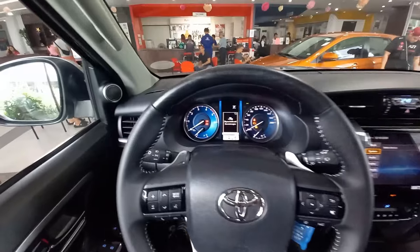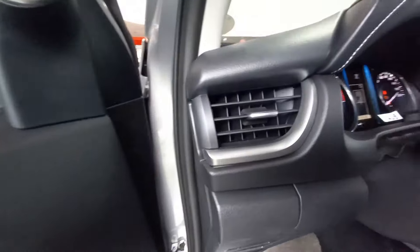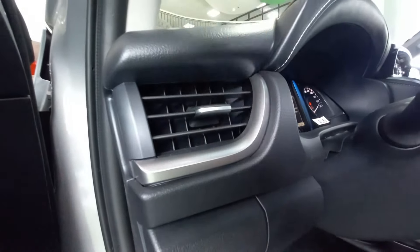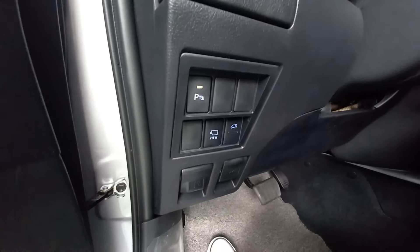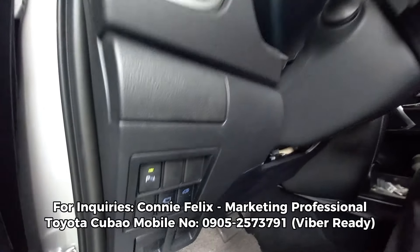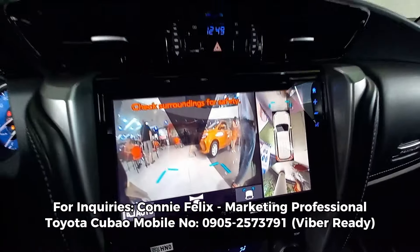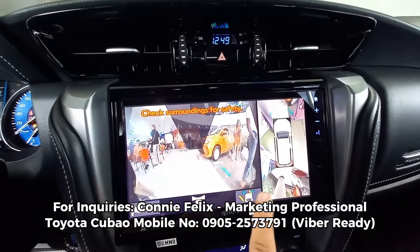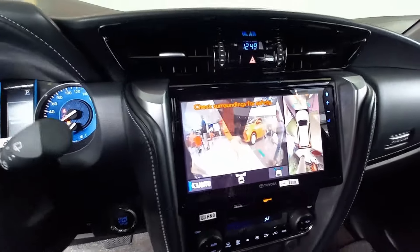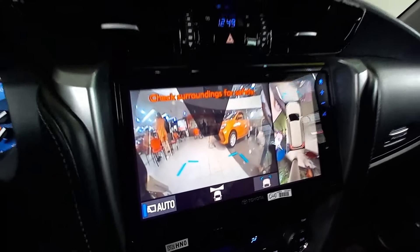Additional information dito sa instrument cluster. Three-spoke steering wheel yung mga pala, guys. Tapos, air conditioning vents natin — it's on to the left. Nakikita yung mga silver trimmings natin dito, tapos air vents. There are parking sensors dito na sa ilalim. Tapos, yung around view camera system — 360 degrees of full features natin. It's really good.